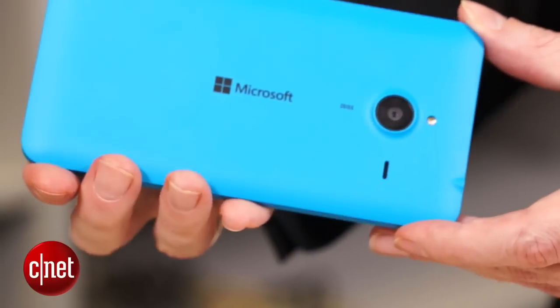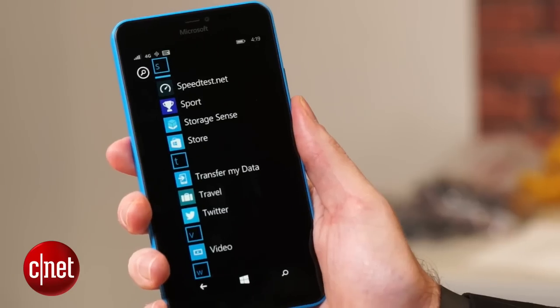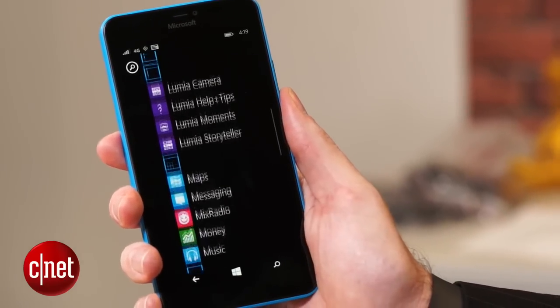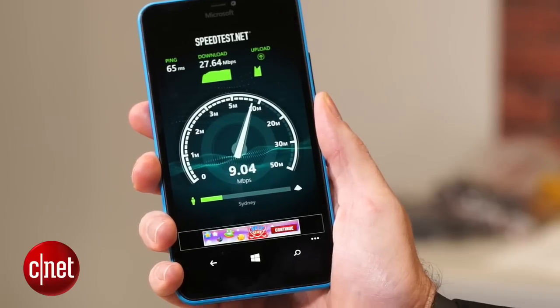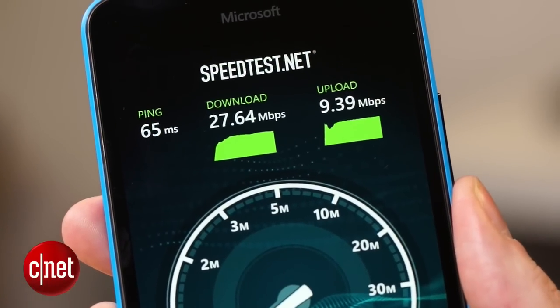The processor remains the same as the 640 — a 1.2GHz dual-core Qualcomm Snapdragon 400 — but the XL feels more than fast enough when you're using it. The 4G LTE modem is the other big bonus with the XL, particularly great in Australia where 4G networks are being expanded all over the country.